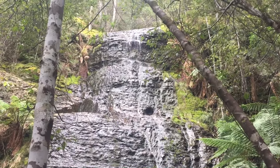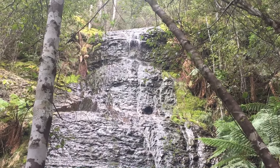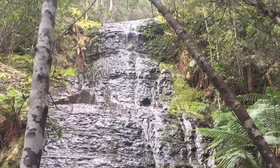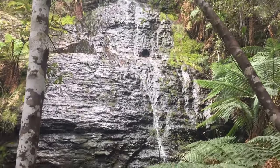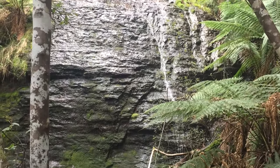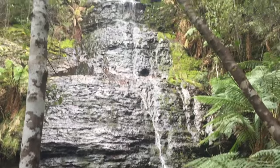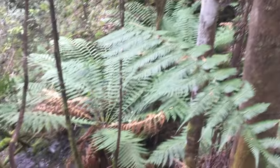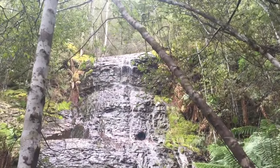Well, this is Cairns Falls — or more like Cairns Trickle really, but honestly I'm actually kind of surprised it's flowing this well. The rivers around the area are quite dry at the moment and it hasn't rained much in the last few weeks. It's definitely worth checking out if there's more water flowing.